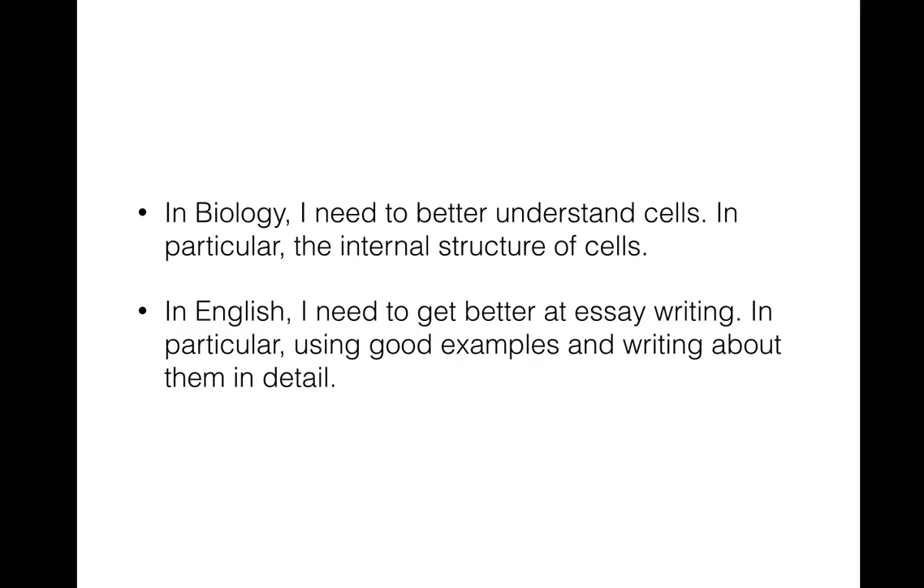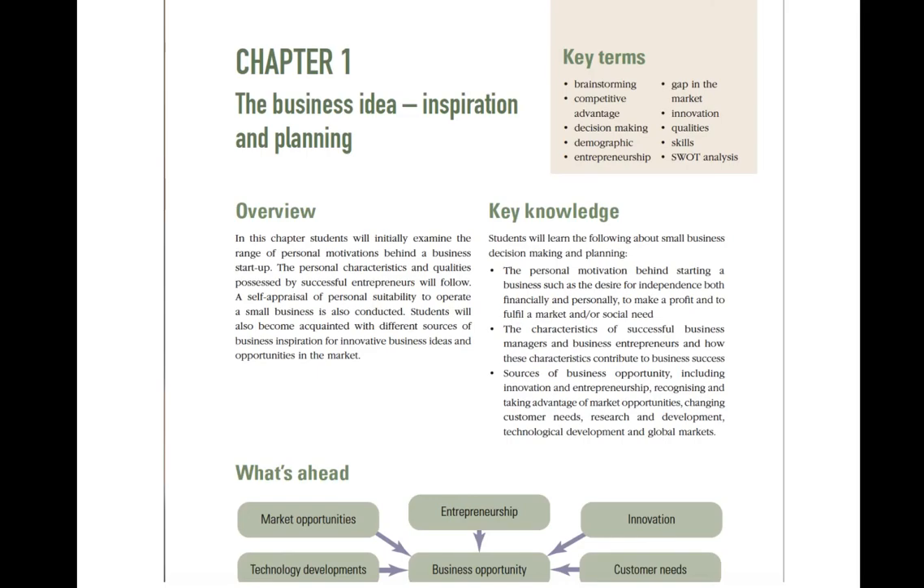These are some examples — the types of examples that Smashing VCE shares. The more teachers use a resource like Smashing VCE throughout the year, the better kids will get at developing goals like this themselves. One of the things kids routinely say is 'I just don't get it.' But kids will always get something — they'll always be able to do part of a task or get part of a topic. It's not everything that they can't do or don't understand.